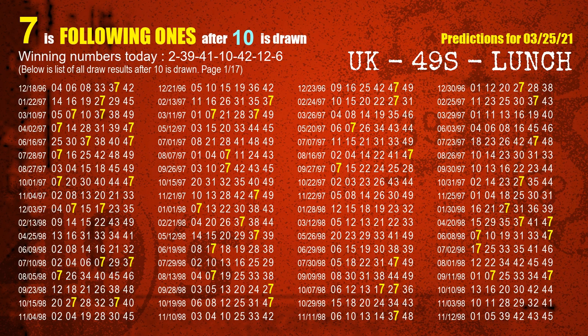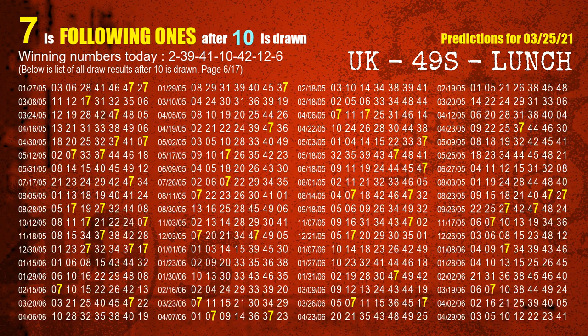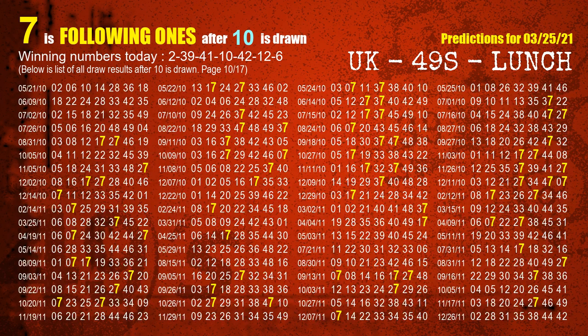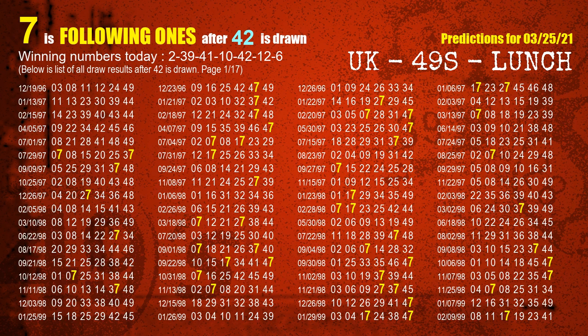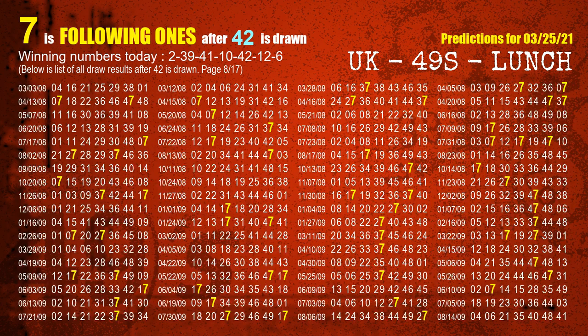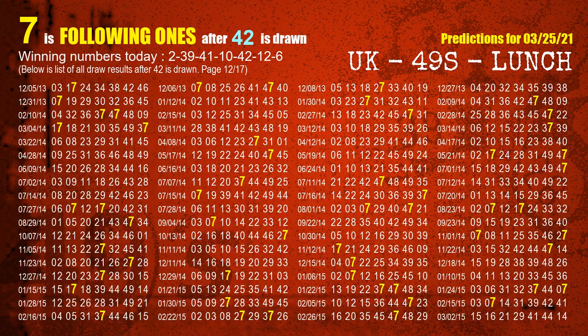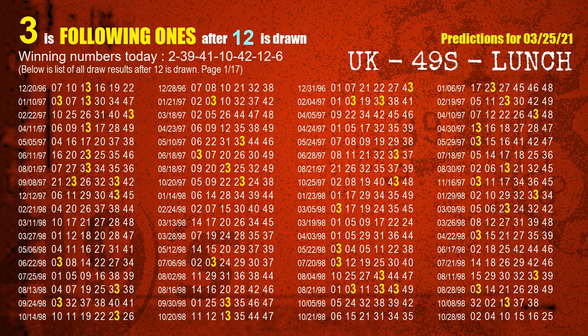The fourth winning number is 10. The most frequently following units digit is 7 when 10 is the winning number in last draw. The fifth winning number is 42. The most frequently following units digit is 7 when 42 is the winning number in last draw. The sixth winning number is 12. The most frequently following units digit is 3 when 12 is the winning number in last draw.